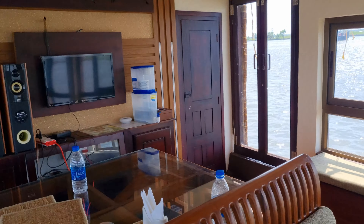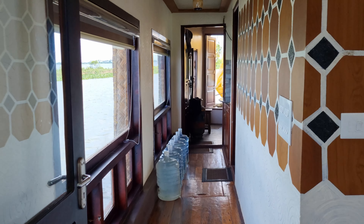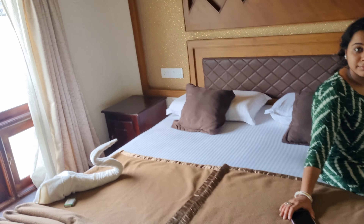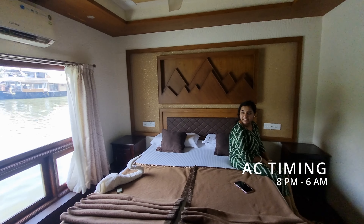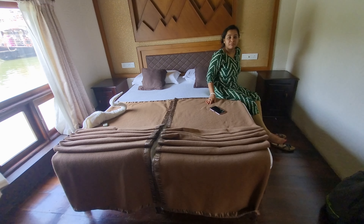It is very peaceful. You can see the backwater wherever you look. There will be many houseboats. There will be a music system in the dining area. Here we can go to the deck. This is our bedroom — it is a cozy bedroom. This is a one-bedroom houseboat.